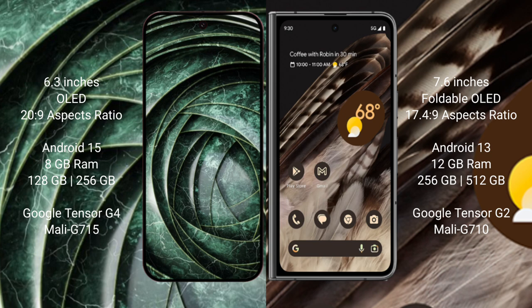The Google Pixel 9a comes with 8GB RAM and 128GB or 256GB internal storage, powered by the Google Tensor G4 processor with a Mali GPU. The Google Pixel Fold features 12GB RAM and 256GB or 512GB internal storage, with the Google Tensor G2 processor and Mali G710 GPU.